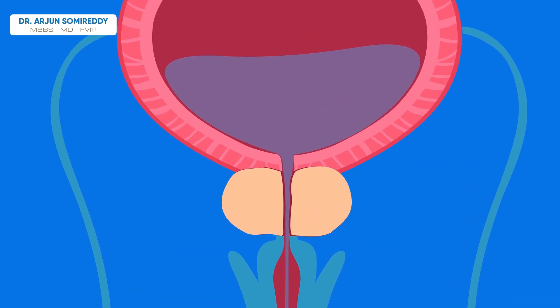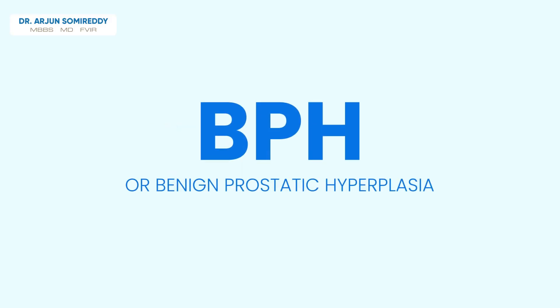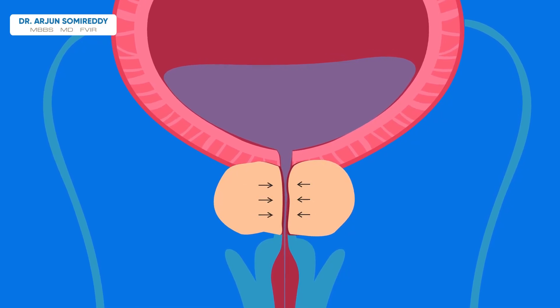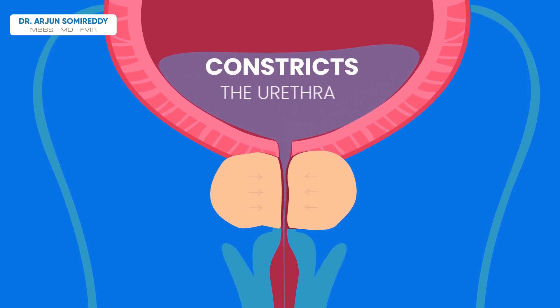The prostate may grow larger as a person grows older, a condition called BPH or benign prostatic hyperplasia. It may become difficult to urinate if the enlarged prostate presses up against the bladder floor or constricts the urethra.